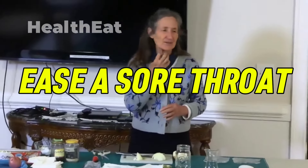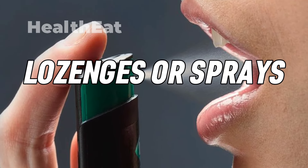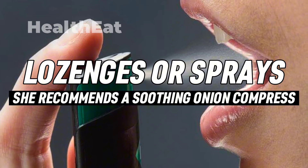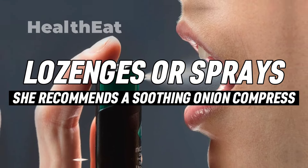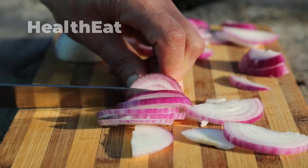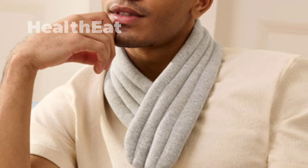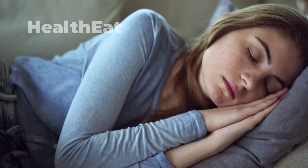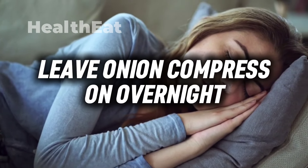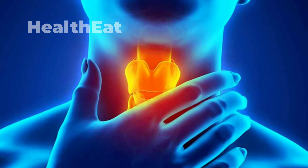Your bed partner might complain about your perfume, but it eases a sore throat. Dr. Barbara O'Neill recommends this soothing onion compress instead of throat lozenges or sprays. Cut an onion into thin slices, place them inside a cloth, tie the top and bottom together creating a pouch, and wrap it around your neck. Leave it on overnight, and in the morning you should notice a reduction in pain and inflammation in your throat.